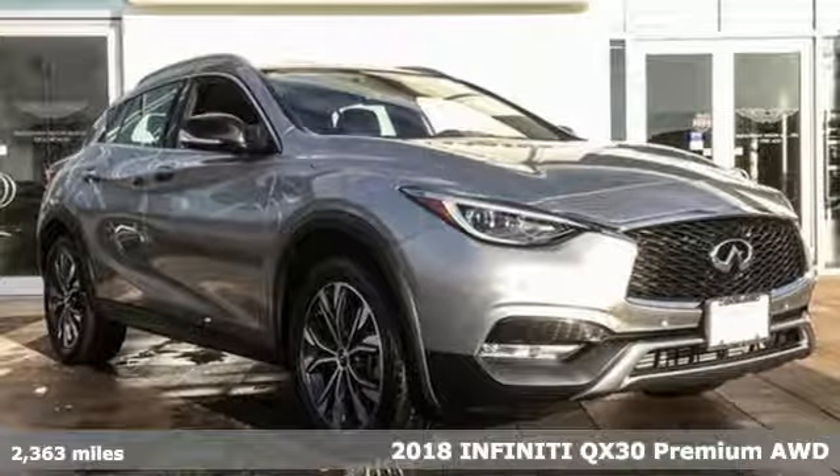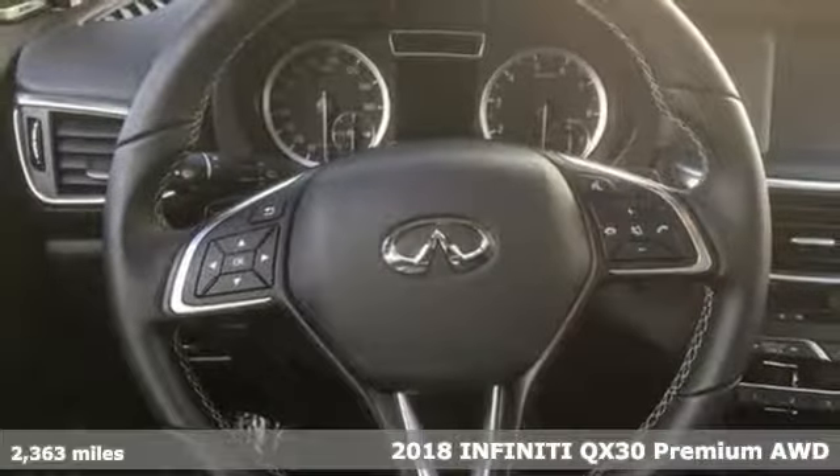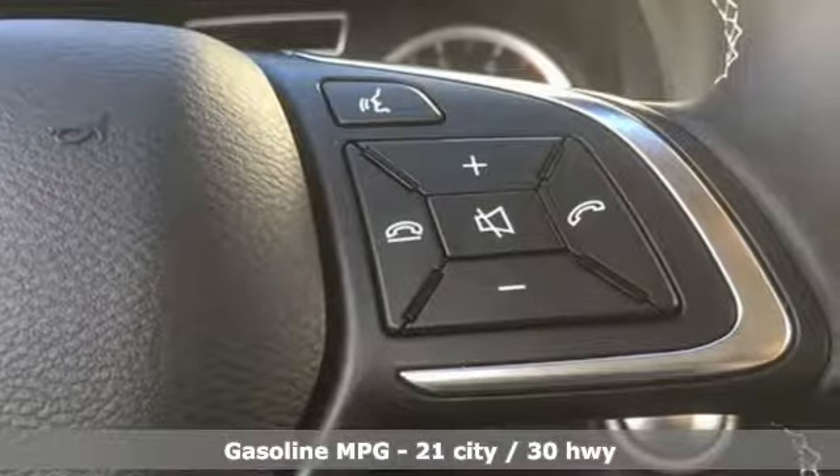It's a 2018 Infiniti QX30, undeniably Infiniti. It comes with great features you'll love: automatic transmission and gas pressurized shocks.